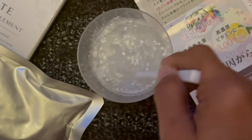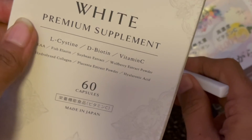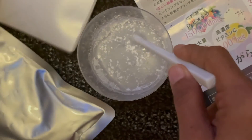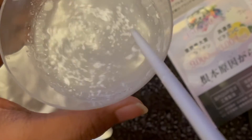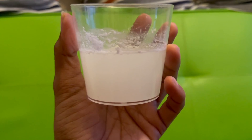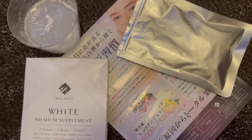So this is the white premium supplement. I'm gonna try this for a month and we'll see what happens.